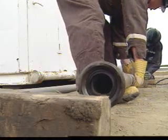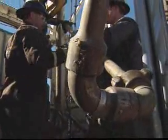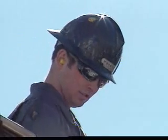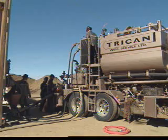At the site, the crew lays enough pipe to reach the well. Cement is mixed to a specific consistency and pumped into the casing. Once the cement hardens, the rig can continue to drill or complete the well.